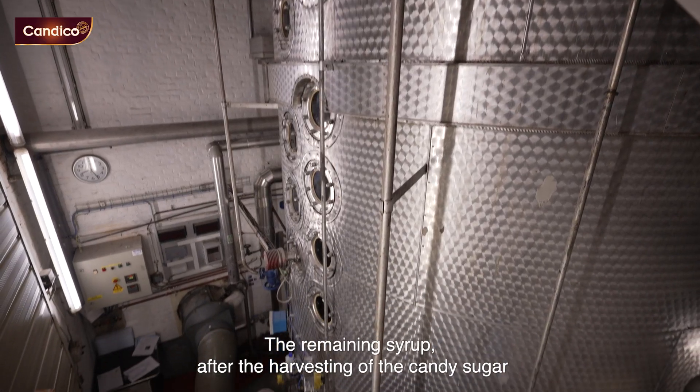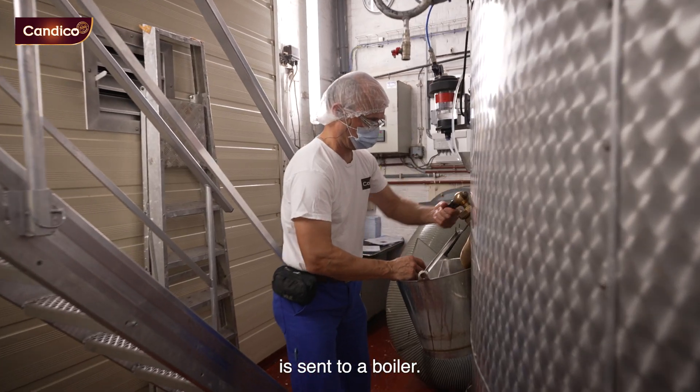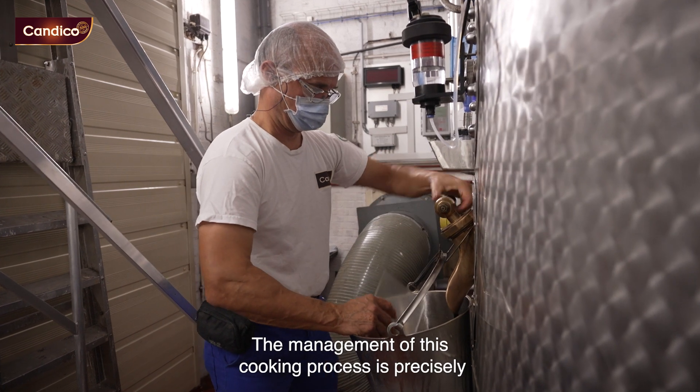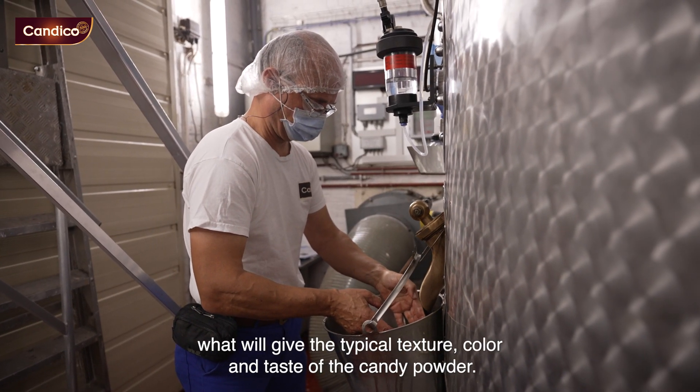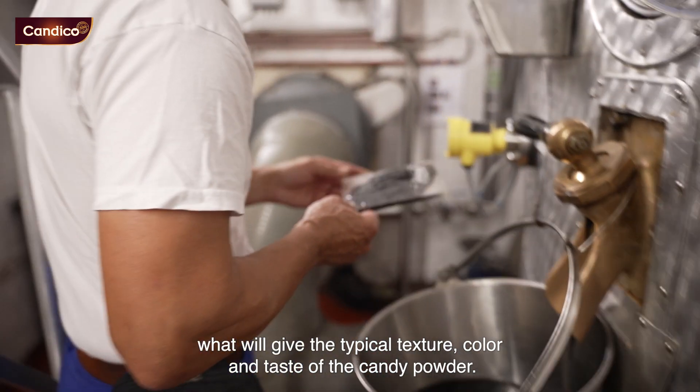The remaining syrup after the harvesting of the candy sugar is sent to a boiler. The management of this cooking process is precisely what will give the typical texture, color, and taste of the candy.